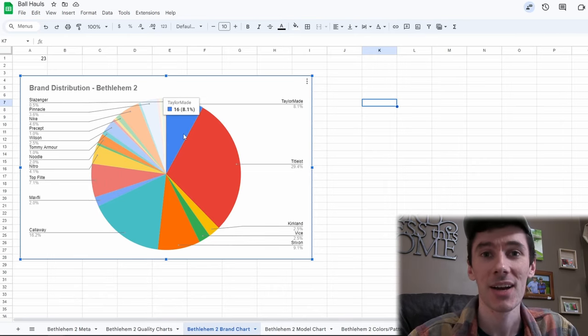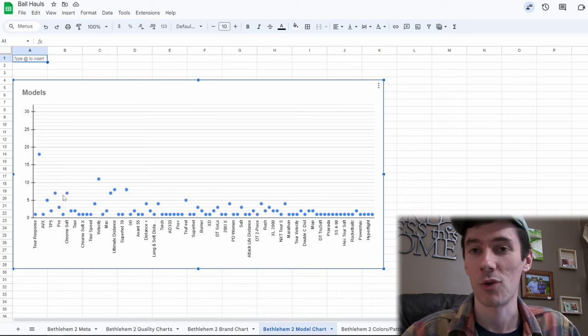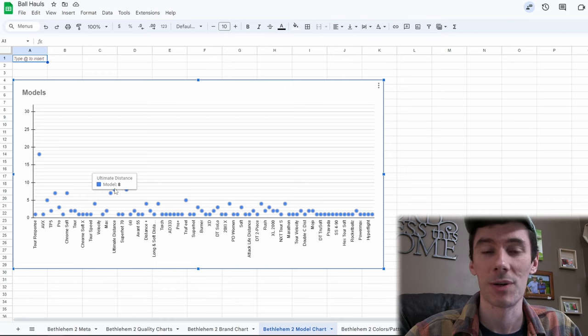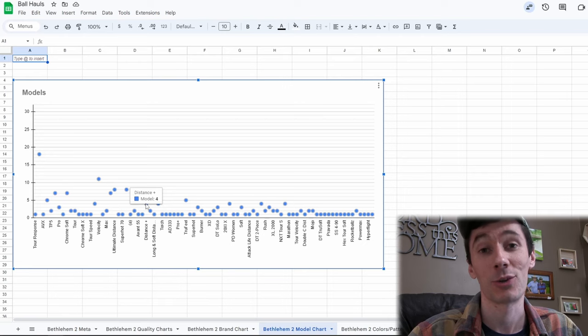No surprise — it is the Pro V1 that takes the cake as the most common model. I think that's actually the first time the Velocity has taken second place on one of these. We've got the Pro V1 Xs, a good amount of Chrome Softs. I don't think we found any Chrome Soft XLSs this time — only a couple Chrome Soft Xs. We've got the Super Soft, a very popular second-tier ball. The Nitro Ultimate Distance — almost every Nitro we find is going to be an Ultimate Distance. Soft Feels, Soft Response, Performance Plus, the Kirklands. There's the Distance Plus — we ended up finding four, just not as many as we normally did. Some Q-Stars, some True Feels as well, and all the onesie-twosies.